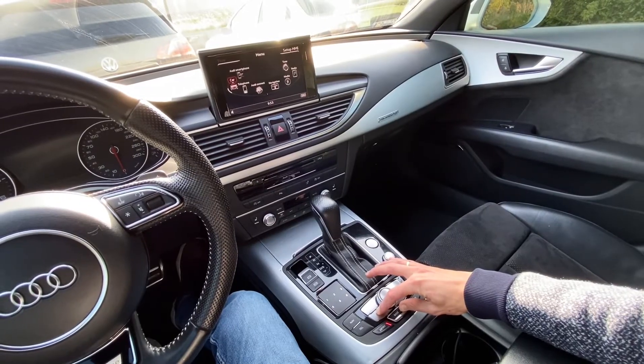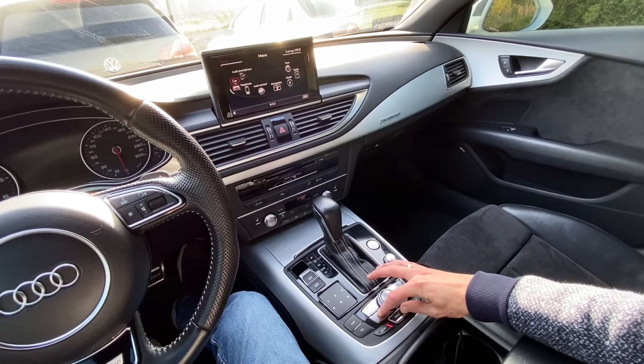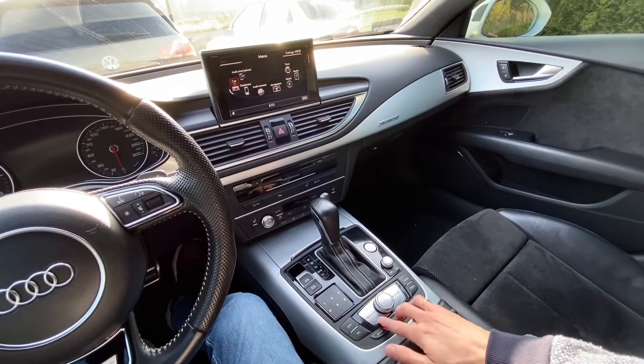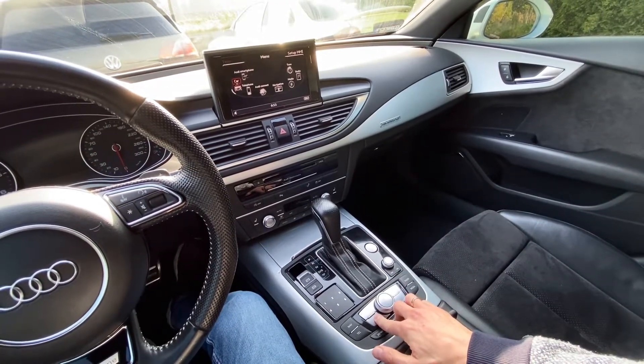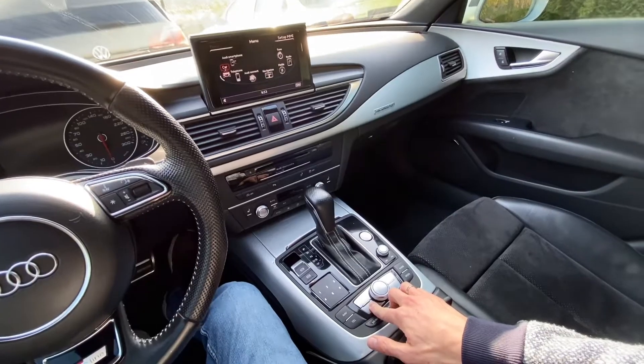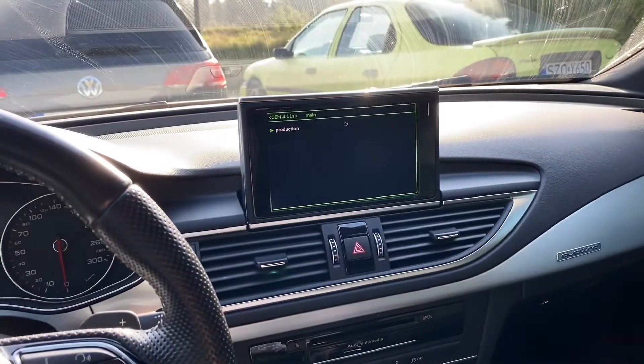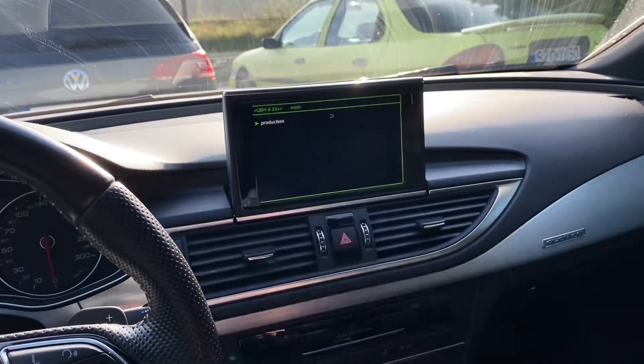Once again, on the display we should get the green menu. We're not getting it, so let's try again a little bit faster. And we have the Green Engineering Menu — GEM is here.